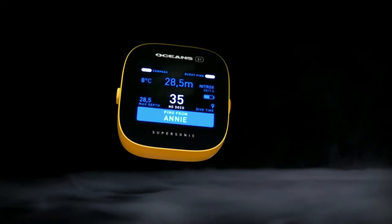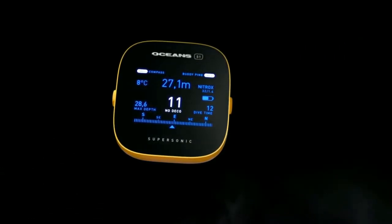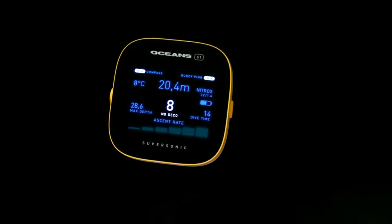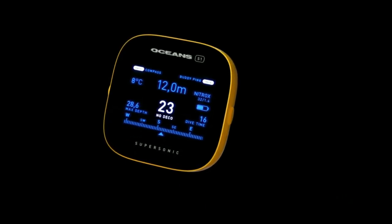The Ocean's S1 Supersonic is a new generation underwater device that adds another dimension to recreational scuba diving: buddy communication. Using ultrasonic waves, the Ocean's S1 Supersonic creates a virtual lifeline between you and your dive buddy, enabling diver-to-diver communication.